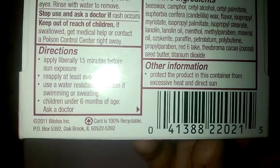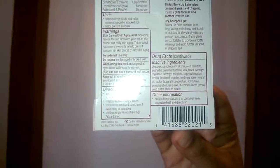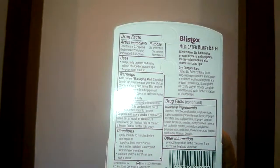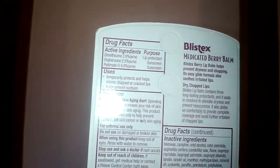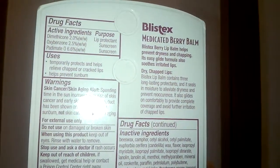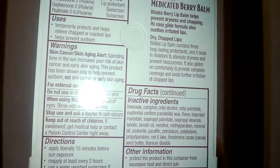Easy on the skin, this medicated lip balm prevents drying of lip tissues and avoids irritation of chapped lips. Blistex lip balm has three long-lasting protectors: it seals in lip moisture to prevent drying of lip tissue, glides on comfortably to provide complete coverage, and avoids further irritation of chapped lips.